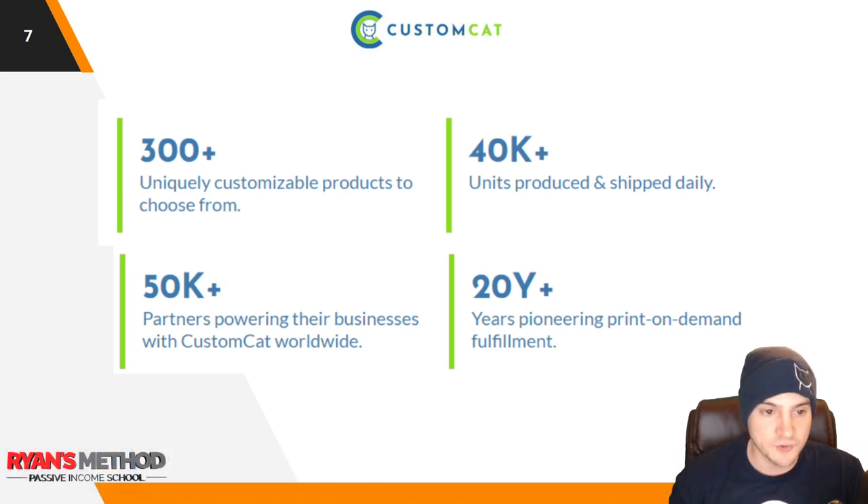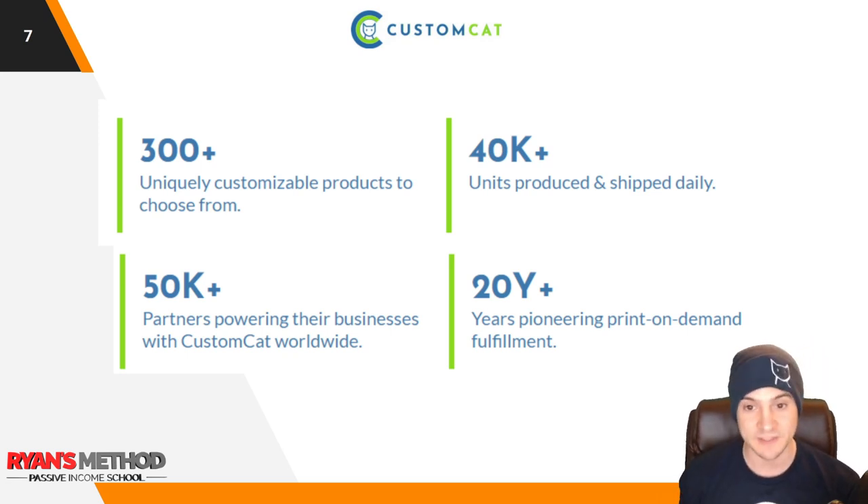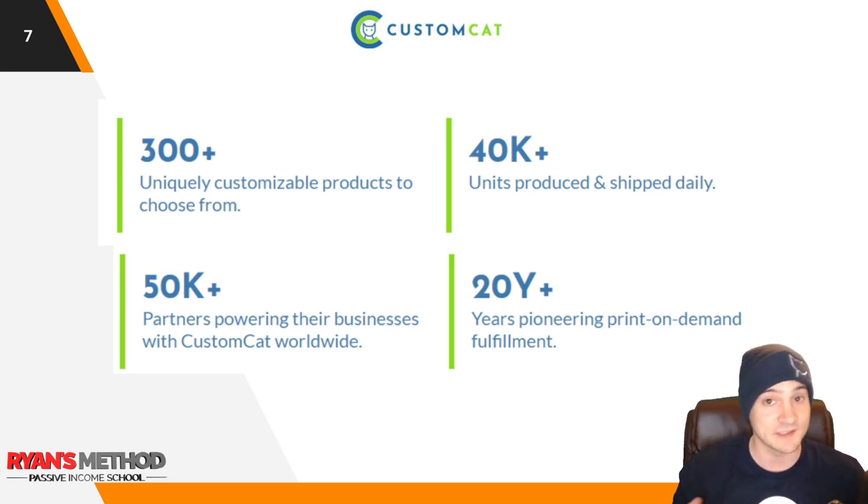They've got over 300 uniquely customizable products to choose from, and I was surprised by that. I was really looking to them for one specific product type, then I went through their catalog and I was like — whoa, it's huge, their catalog is absolutely massive. They say 40,000 units produced and shipped daily, 50,000-plus partners powering their businesses with Custom Cat worldwide, and they've got 20 years in the game doing print on demand fulfillment.